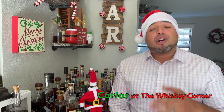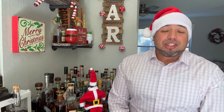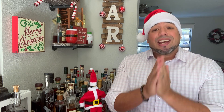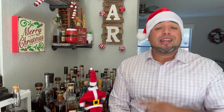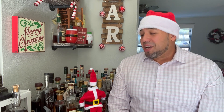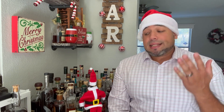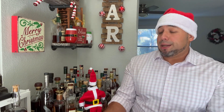Hey, what's going on, everyone? I am Carlos and thank you for joining me here on the Whiskey Corner. I truly appreciate it. Thank you to everyone that has continued to check out the channel — you are amazing. And if you are new here, you are amazing as well. We are on day number 11 of our holiday whiskey Advent calendar. We started almost 12 days ago and we've been doing samplings from Flaviar in this makeshift Advent calendar that I made myself.